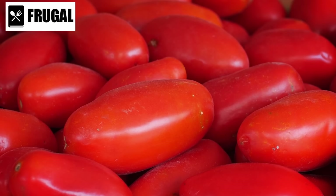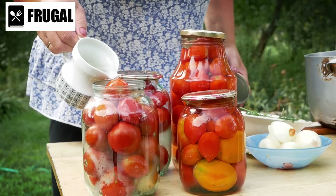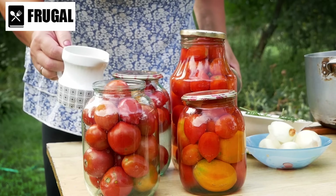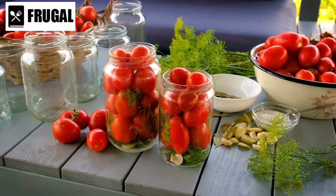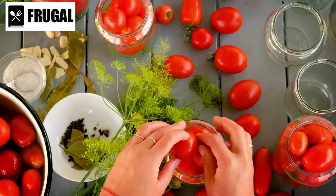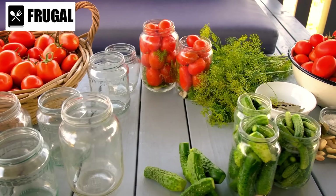Not limited to pasta sauces, canned tomatoes also shine in soups and stews. Whether you're whipping up a comforting tomato soup or a hearty vegetable stew, their robust flavor infuses the entire dish, creating a satisfying meal that warms you from the inside out. Unlike fresh tomatoes, which require peeling, chopping, and seeding, canned tomatoes come ready to use straight out of the can, making them a time-saving option for busy cooks.